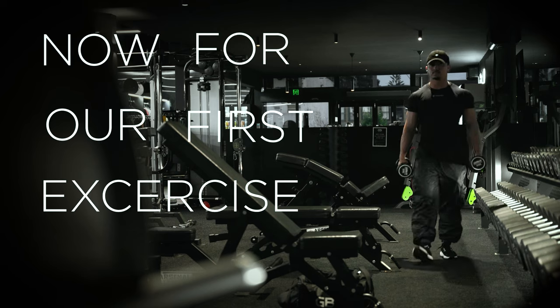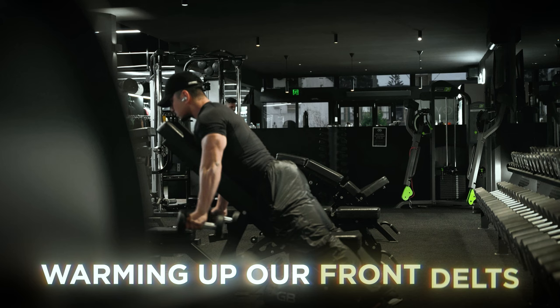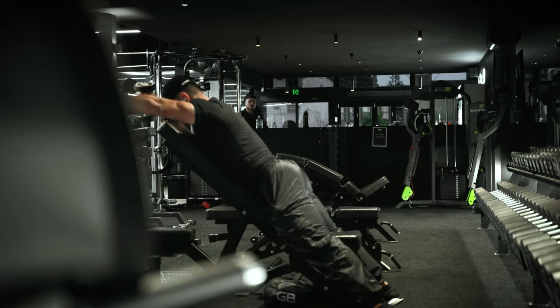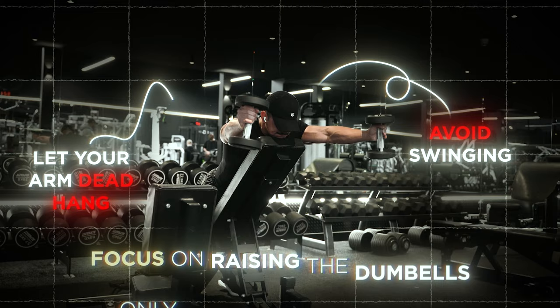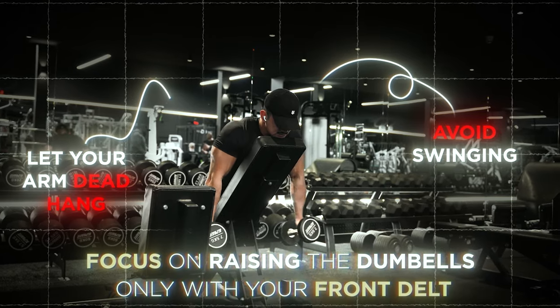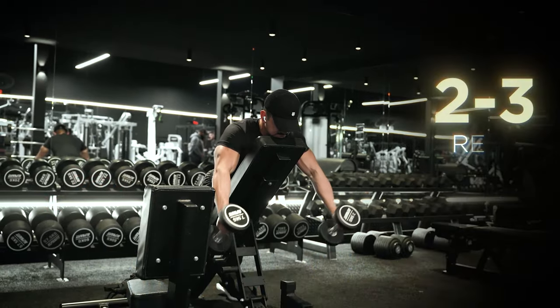Now for our first exercise, we're starting with chest-supported front raises, warming up our front delts. During the performance of this movement, avoid swinging, let your arm dead hang, and really focus on raising the dumbbells only with your front delt. Ascend until the dumbbells are parallel to the ground, and aim to reach with two to three reps in reserve. Keep this movement light — for reference, I'm doing about five to ten kilos.